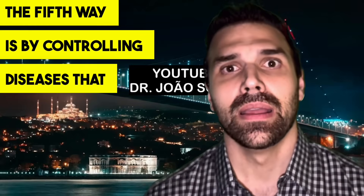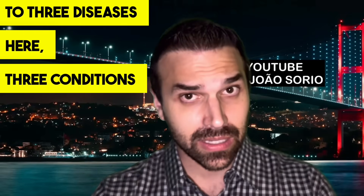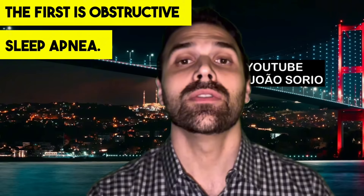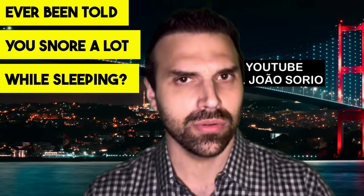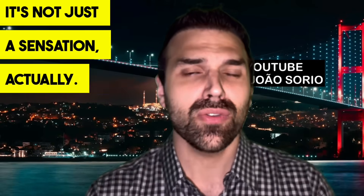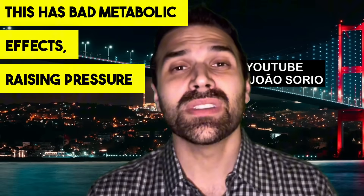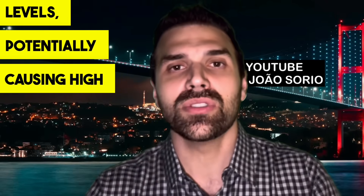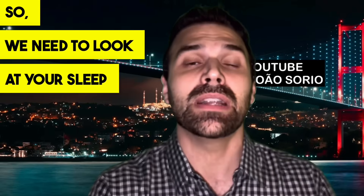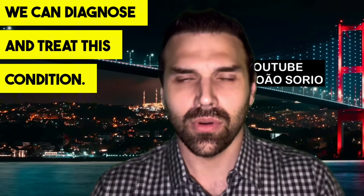The fifth way is by controlling diseases that greatly increase the risk. Three conditions are especially important. The first is obstructive sleep apnea — if you've been told you snore heavily, wake up feeling very tired, or wake up feeling suffocated, there's an actual interruption in oxygen flow that raises pressure levels, can cause high blood pressure, increased blood sugar, and higher stroke risk. If you snore heavily or feel suffocated during sleep, that's a big red flag — we can diagnose and treat this condition.